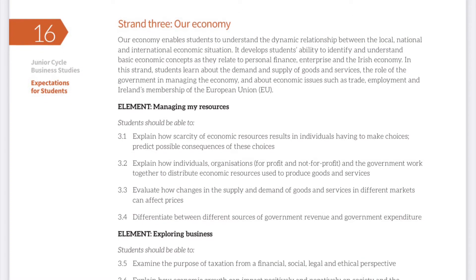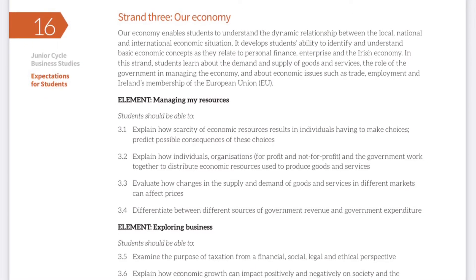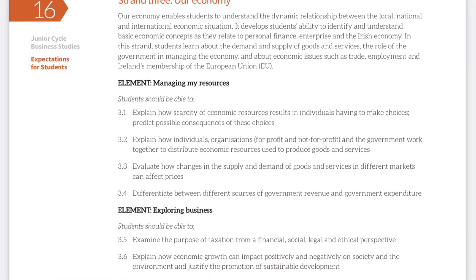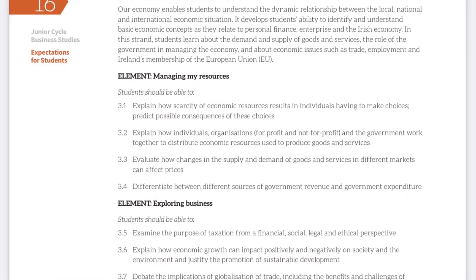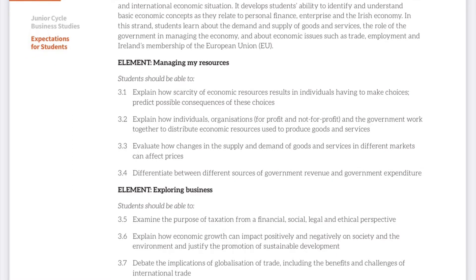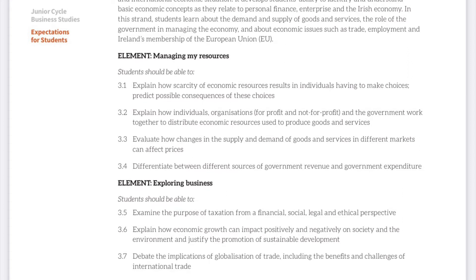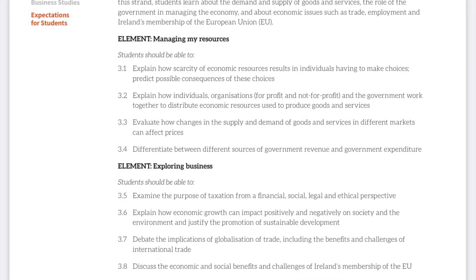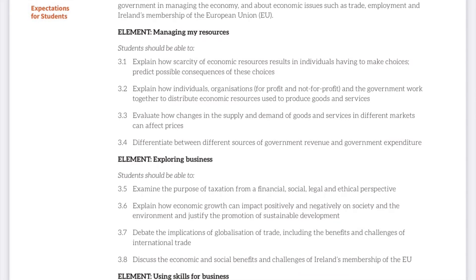Throughout Strand 3, students will look at the economy. They will be able to look at different elements of economics and how scarcity of economic resources results in individuals having to make choices, and predict possible consequences of these choices. They will also explain how individuals, organisations and the government work together to distribute economic resources used to produce goods and services, and look at how supply and demand works, as well as differentiate between different sources of government revenue and expenditure.